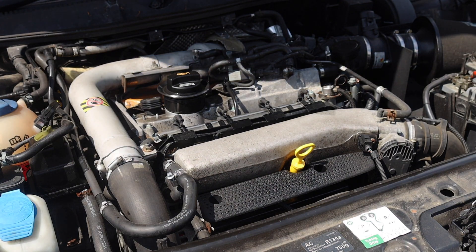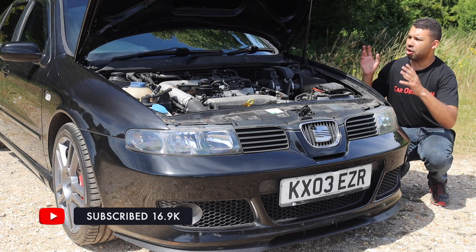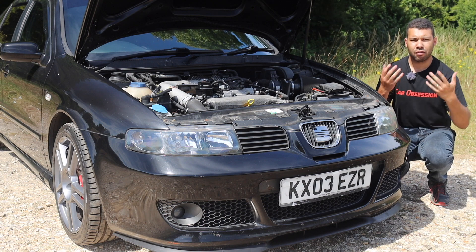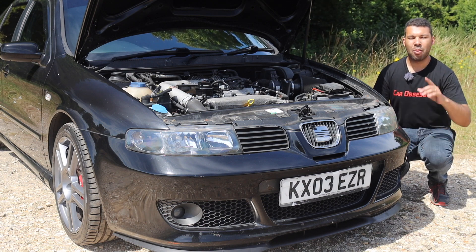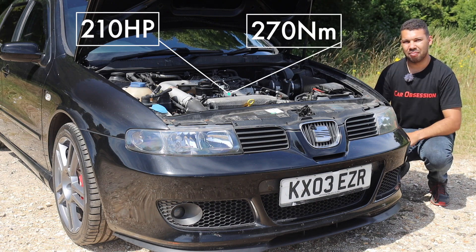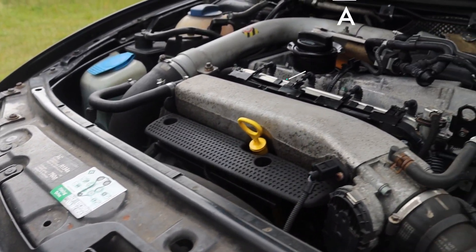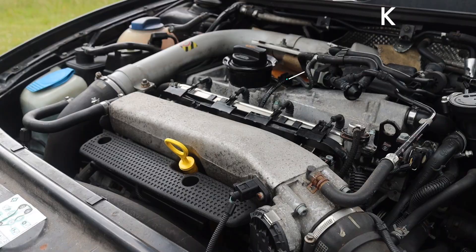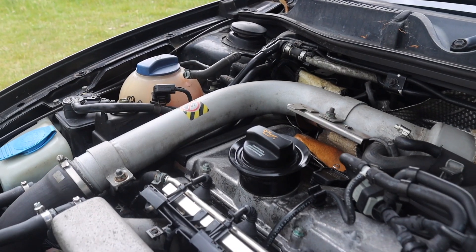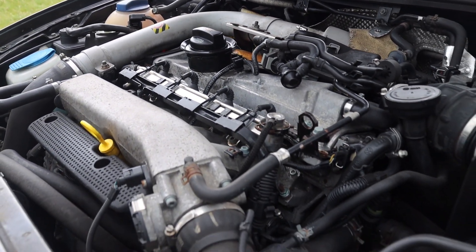The Golf GTI at the time was offered with a few different engine choices, some of which were better than others, but the Cupra R is refreshingly simpler but more importantly more powerful. The most powerful GTI had 180 horsepower whereas this has 210, along with 270 Newton metres of torque. This is thanks to the AMK engine code, a 1.8 litre four-cylinder petrol aided by a K04 turbocharger, unlike the Golf GTI which had to make do with the K03 or in the case of the AUM engine code the K03s.